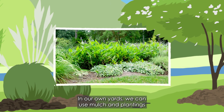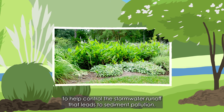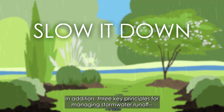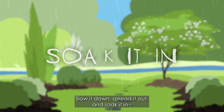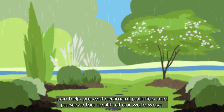In our own yards, we can use mulch and plantings to help control the stormwater runoff that leads to sediment pollution. In addition, three key principles for managing stormwater runoff — slow it down, spread it out, and soak it in — can help prevent sediment pollution and preserve the health of our waterways.